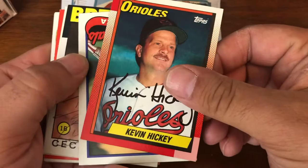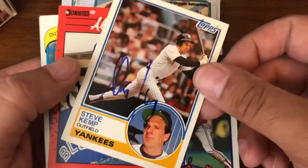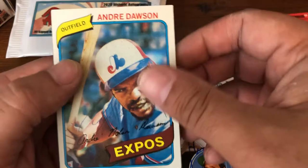Kevin Hickey — starting off a little Hickey. Luis Alessia. Cecil Cooper to David. Steve Kemp. Al Leiter. Andre Dawson — we have the first Hall of Famer on the 1980 Topps.